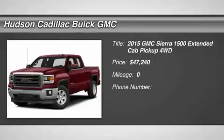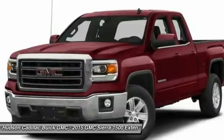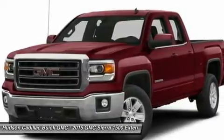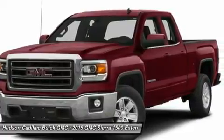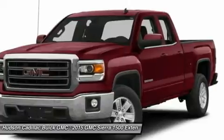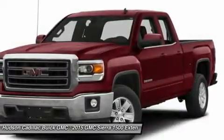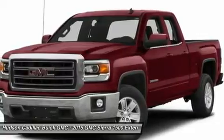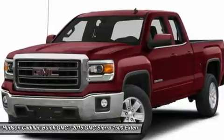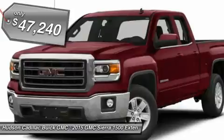The 2015 Sierra 1500 offers a 5-star frontal and side crash test rating, and a combination of mechanics and aerodynamics that give it better conventional V8 fuel economy than any competitor. The Sierra 1500 now comes standard with a Vortex 6.2-liter and 5.3-liter V8 engine and an electronically controlled 6-speed automatic transmission that combines high max hauling capability with precise control, and is priced below $50,000.